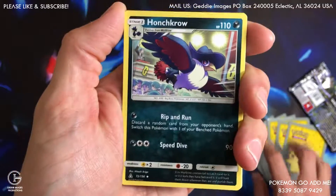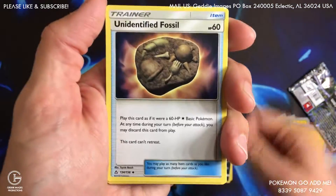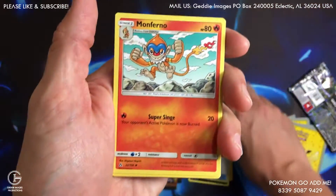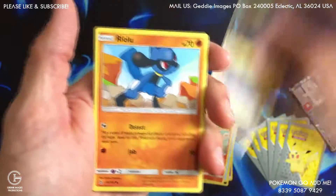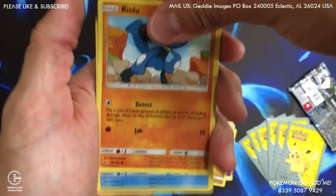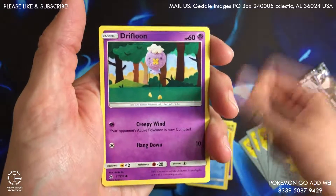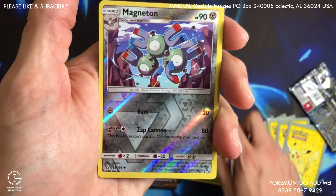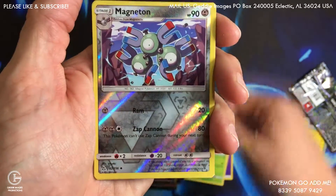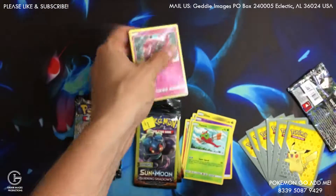We got a Hunchkrow, an Unidentified Fossil, Monferno, a Gible, a Ralts, a Buizel, a Drifloon, a Yanma, a Magneton reverse uncommon, and a rare — it's a Tapu Lele regular rare.